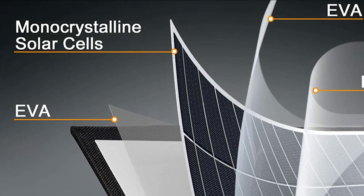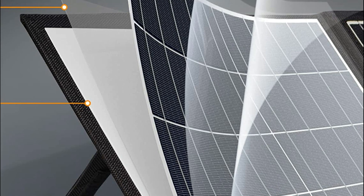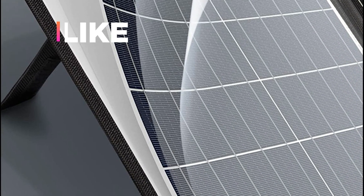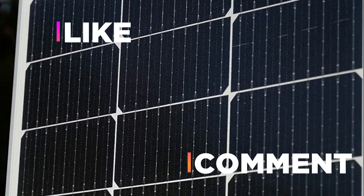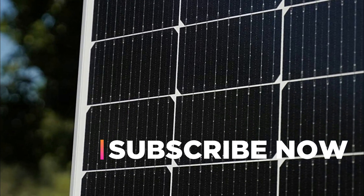Hope you found this video helpful in finding the best 100W solar panels. If you found this helpful, please give it a like, comment your opinion and tell us which one is perfect for you, and subscribe to our channel to get the latest updates on different product reviews.